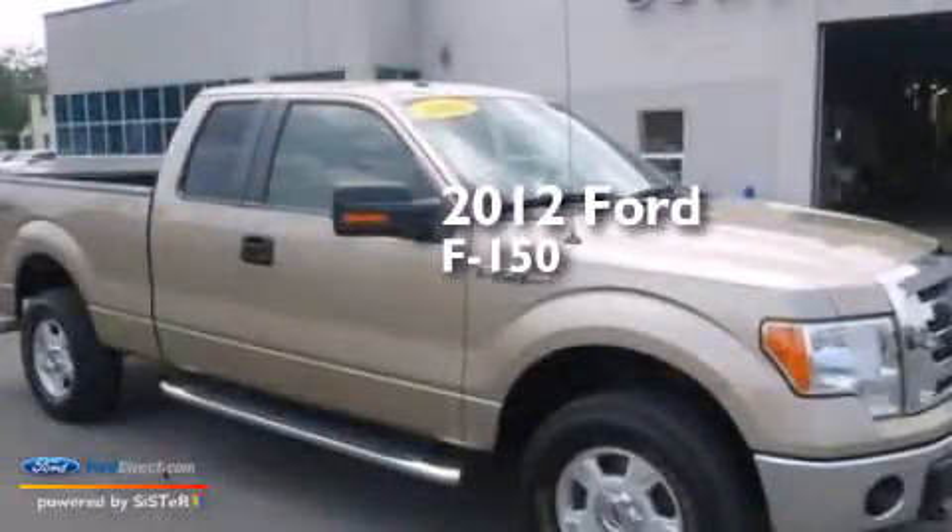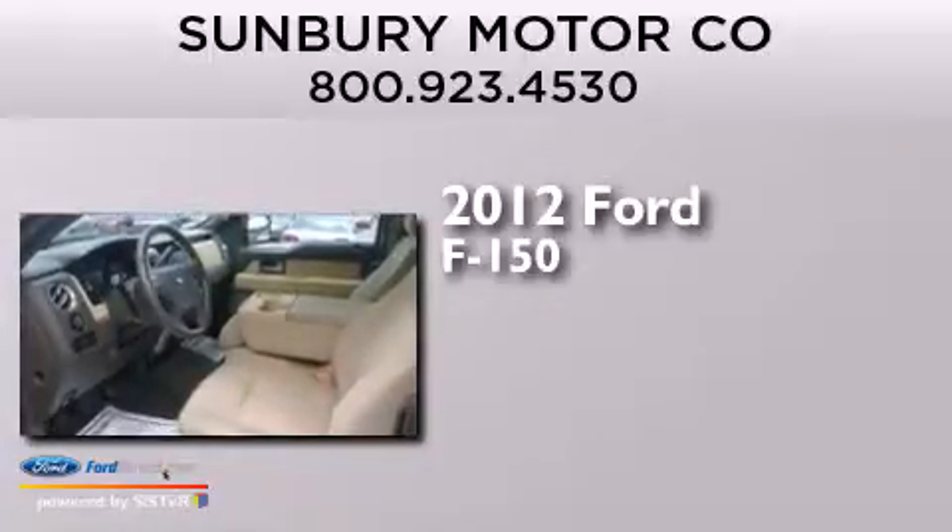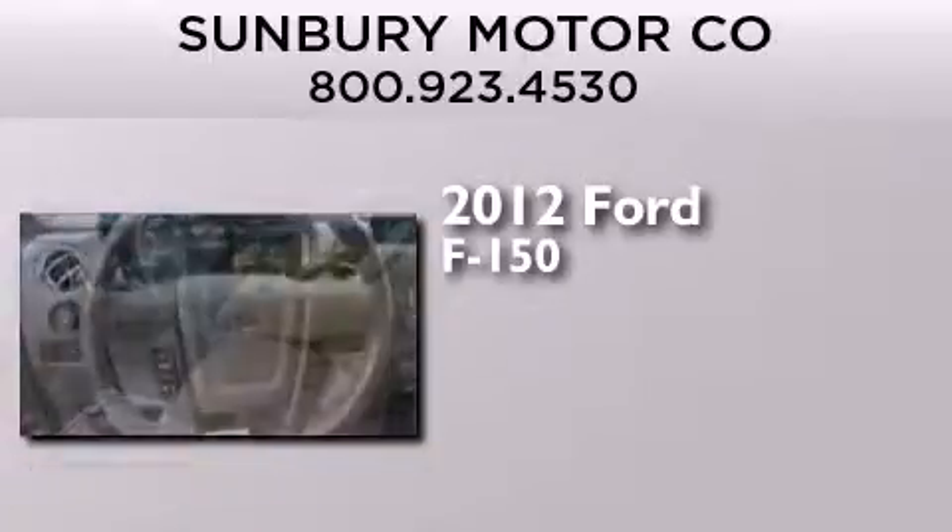This is a 2012 Ford F-150. It has a 5.0-liter 8-cylinder engine, an automatic transmission, and 4-wheel drive.